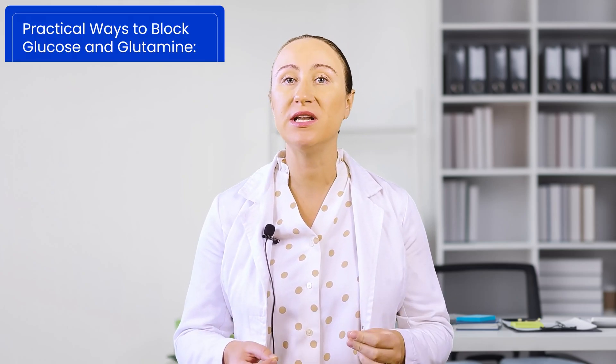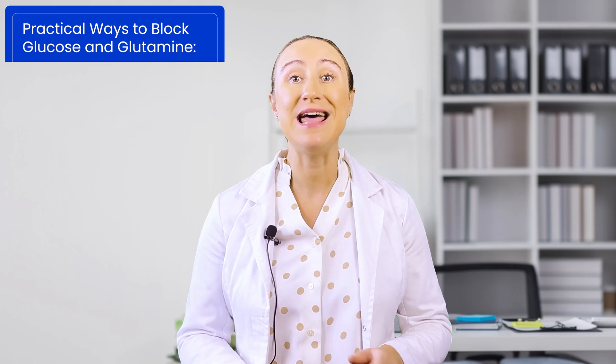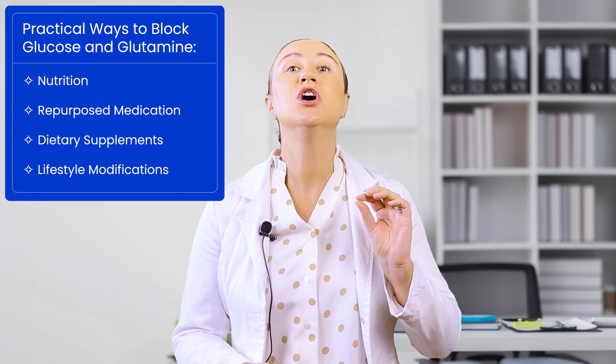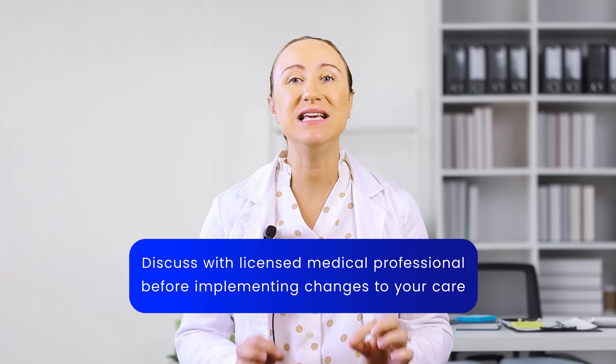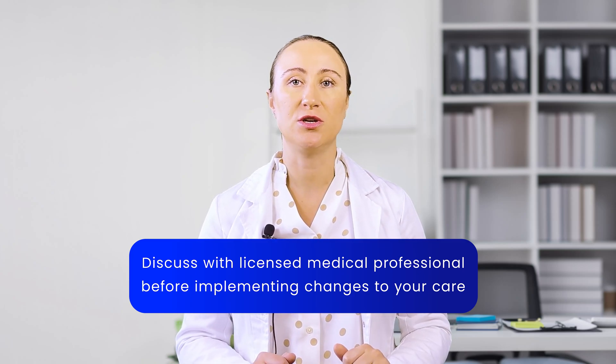Today, I'm going to bridge that gap. I'll walk you through practical ways to incorporate Dr. Seyfried's approach to metabolic therapy into your treatment plan, covering everything from nutrition and repurposed medications to dietary supplements and lifestyle modifications. But first, I want to emphasize something important: before you implement any of the approaches we discuss today, please consult with a licensed medical provider who knows your specific situation.